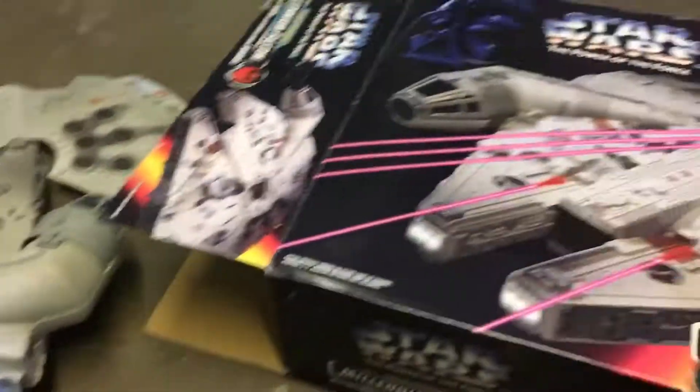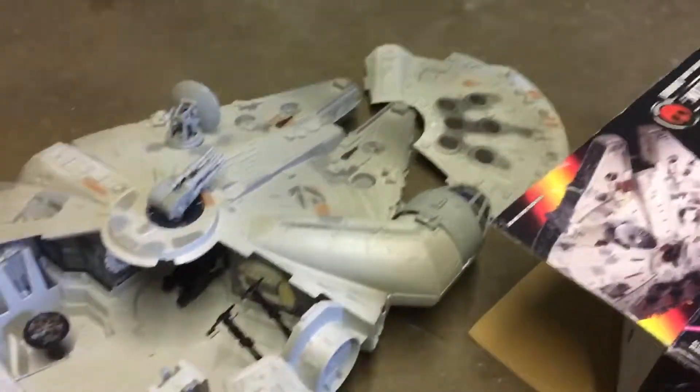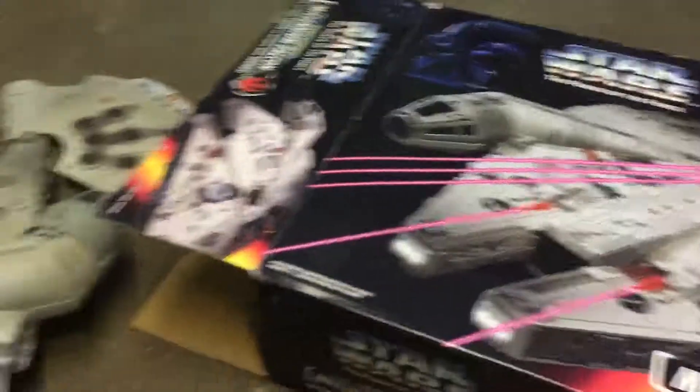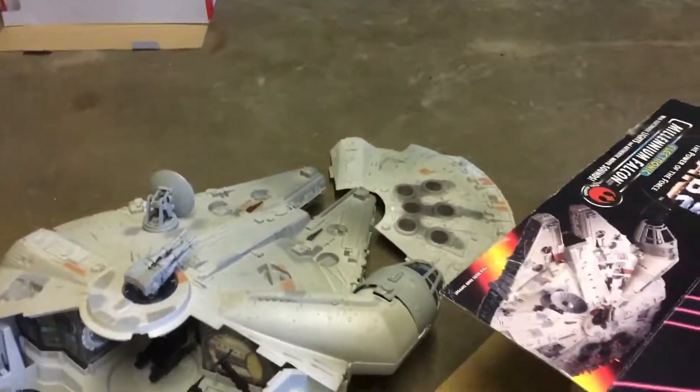Goodwill shopping — yeah, tell me what you think. It's an awesome find for me; I'll never find this again. Leave a like down below if you like it, leave a comment, and thanks for watching.